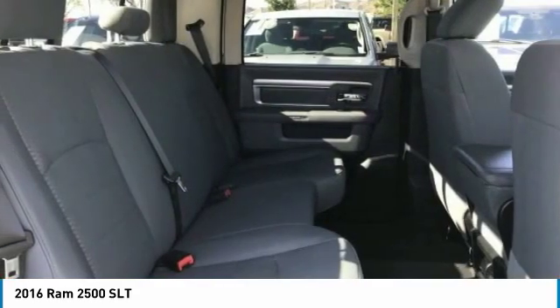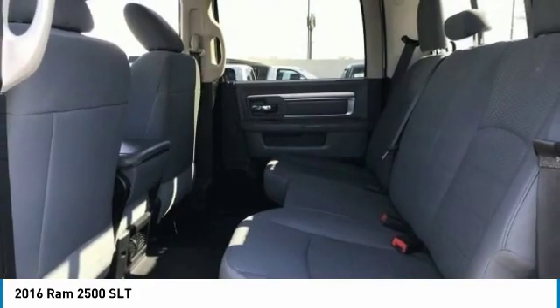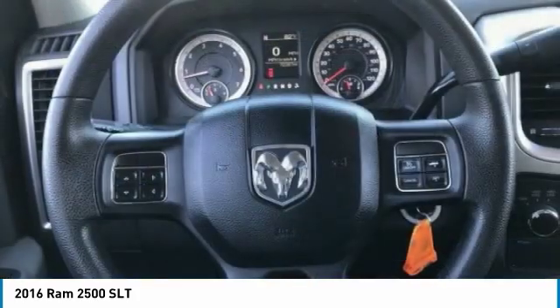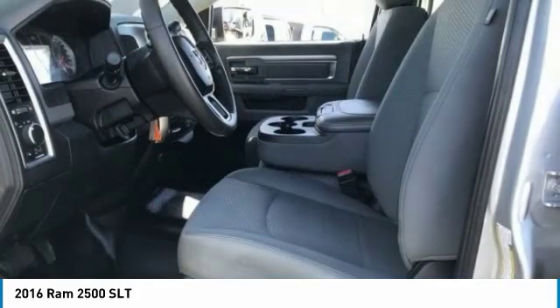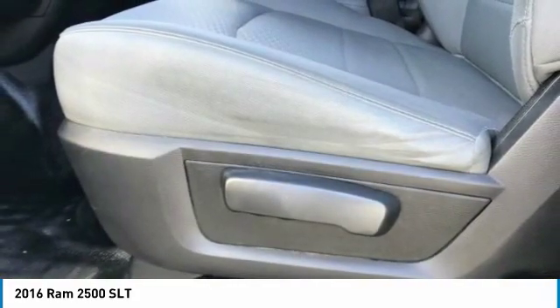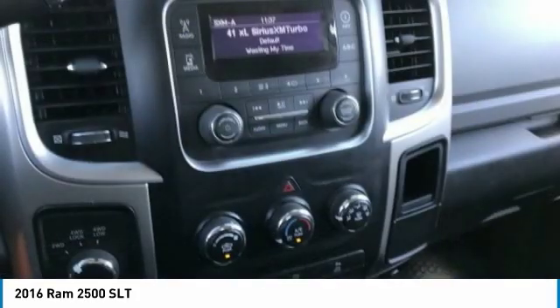This isn't just a vehicle, it's an experience. So stop in for a test drive today. Thank you.